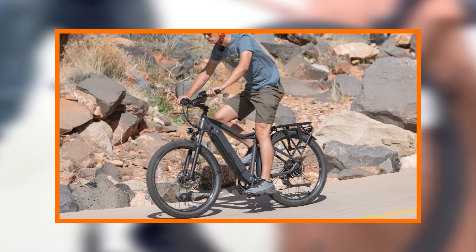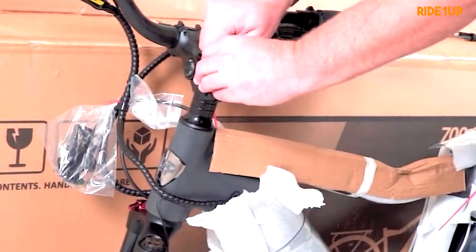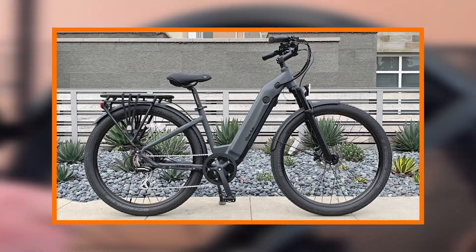The attention to detail in the assembly and finishing is evident, ensuring a smooth and stable ride. The bike's robust build instills confidence in riders, whether navigating busy urban streets or exploring off-the-beaten-path trails.